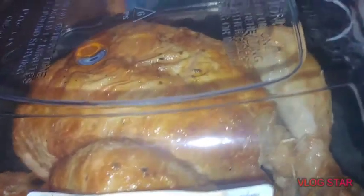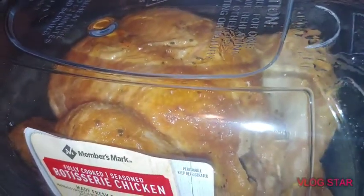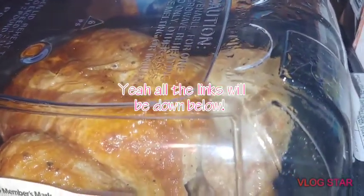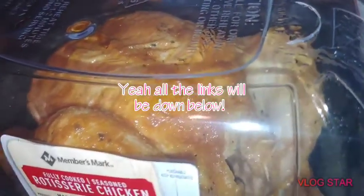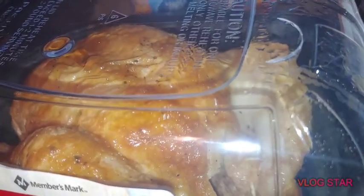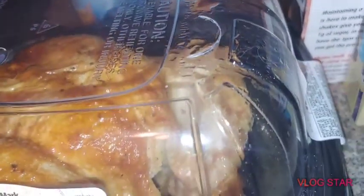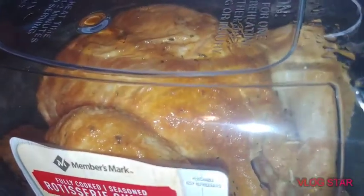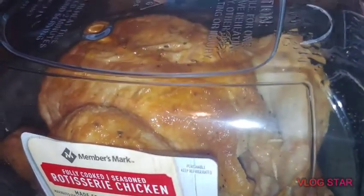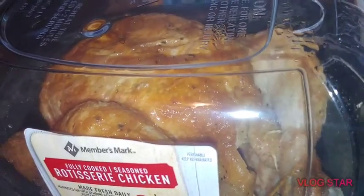So this rotisserie chicken will be getting stripped down today, and I'm going to start trying to save the carcasses. If you don't watch Time to Shrink Erica, you should be, because she makes awesome meals with lots of good inspiration — she also has an e-cookbook and an e-cocktail book. She keeps the carcasses from all her rotisserie chickens and makes bone broth, and I need to start doing that. We're getting into that time of year. I forgot to get almond flour at Sam's Club — next time.